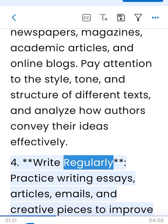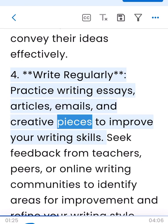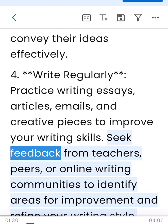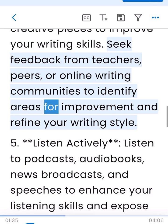4. Write regularly. Practice writing essays, articles, emails, and creative pieces to improve your writing skills. Seek feedback from teachers, peers, or online writing communities to identify areas for improvement and refine your writing style.